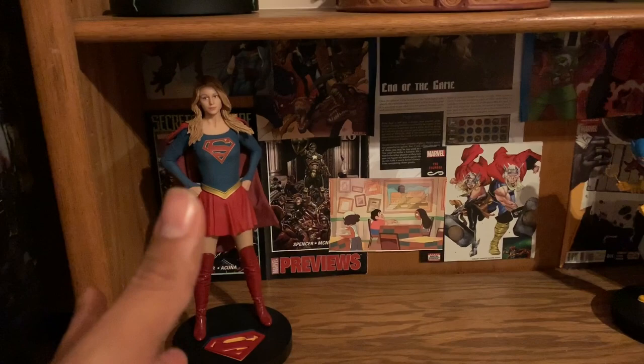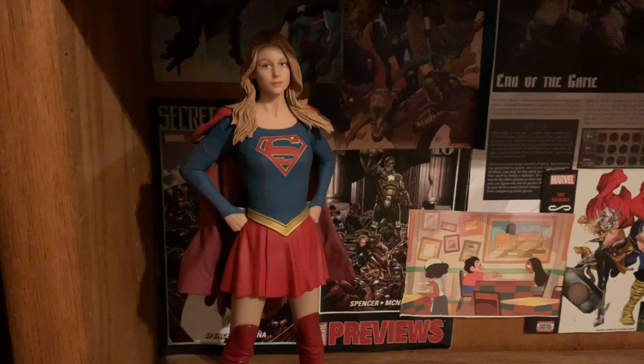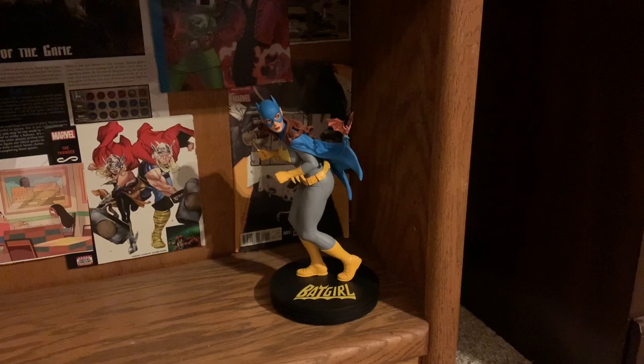We got the DC series Supergirl and this is actually really cool. I've seen a lot of statues of her and I feel this has the best likeness - pretty dang close. Over here is a Batgirl by an artist whose name I'm blanking on, but he comes to our El Paso Comic-Cons. I will probably put his name in the comments below.